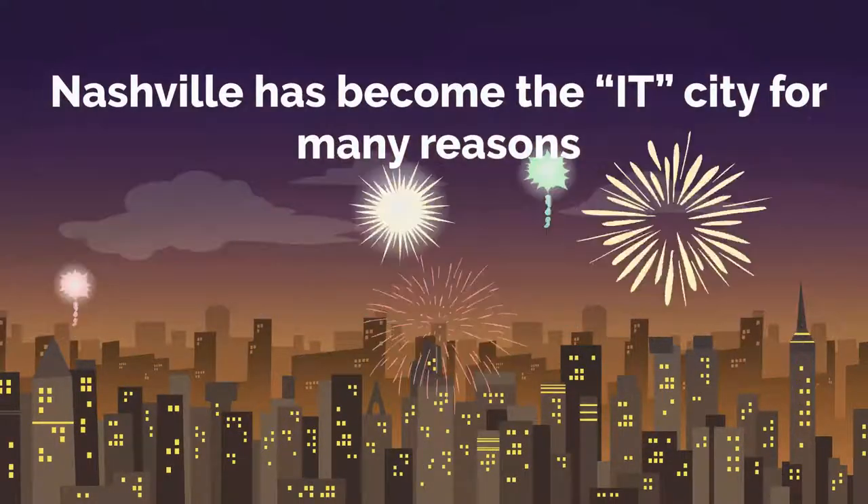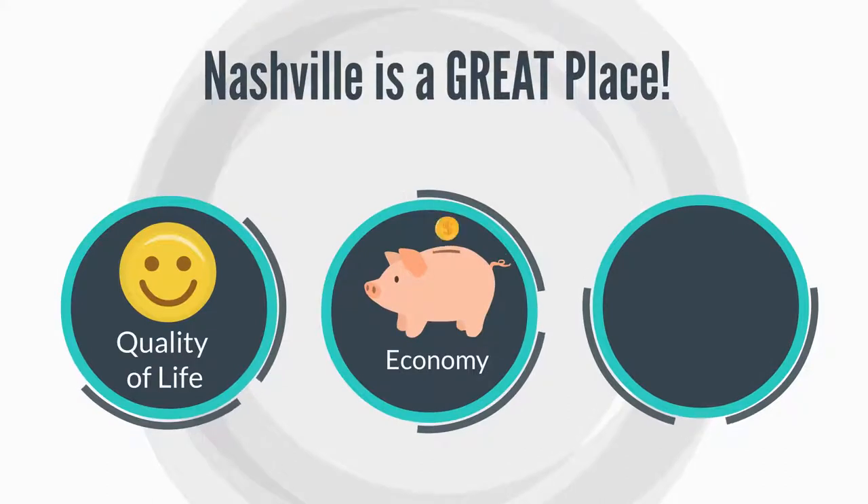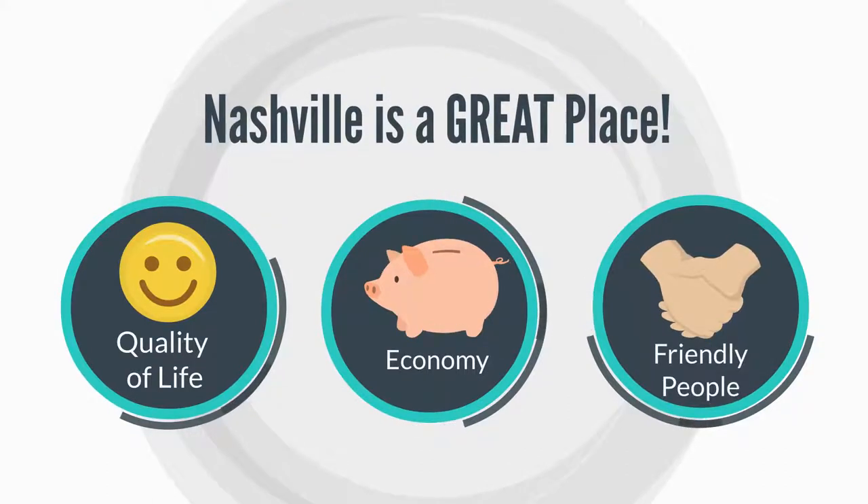Nashville has become the it city for many reasons. Quality of life, a great economy, and friendly people make it a great place.